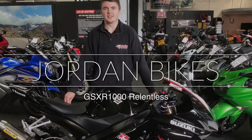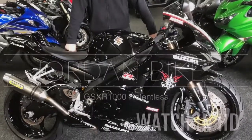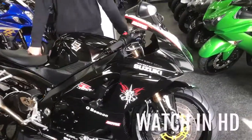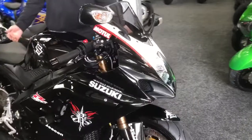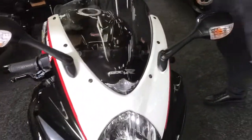Hi guys, it's Dylan at Jordan Bikes and today we have this for sale. It's a GSXR 1000, it's a K8 and as you can see it's the Relentless replica. It's really nice and clean is this one. It's a 2009 on an 09 plate.